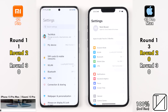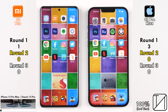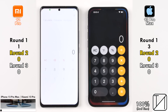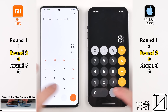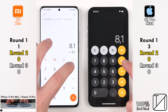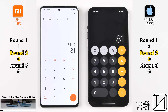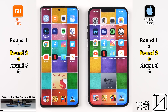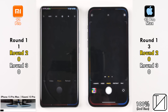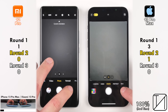Going into Round 2 — opening Settings and Calculator, the iPhone preloads apps while they start opening, but both devices ended up at the same time, so no point was allocated for the first two system apps. Going into the camera app, the iPhone was a smidge quicker than the Xiaomi, picking up its first point in round 2.